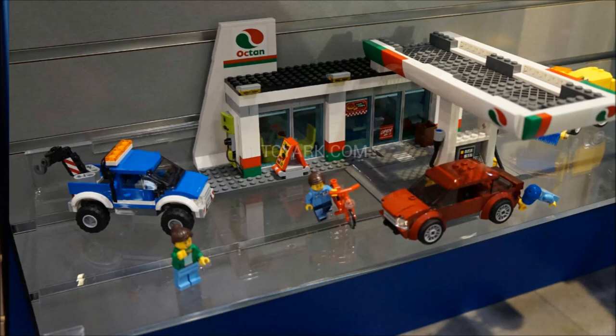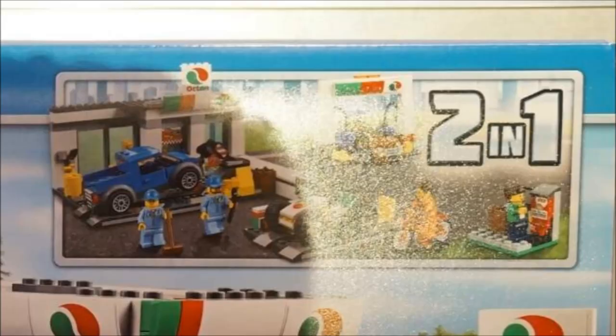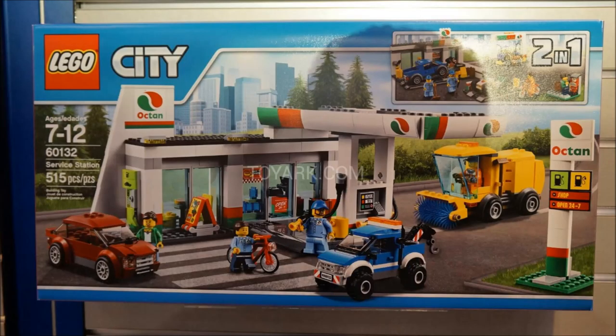Especially where they use these sloped wall pieces to give it a very modern look. I like the convenience store inside, which is probably my favorite part of the whole build. It's a long overdue updated set that we needed, and what's really cool is that they have two separate builds in one set. The second one looks like a little mechanic shop. I hope they start doing that more with city sets. The only downside is it's going to be $80 for 515 pieces, which is pretty steep, but I'll still get this set.